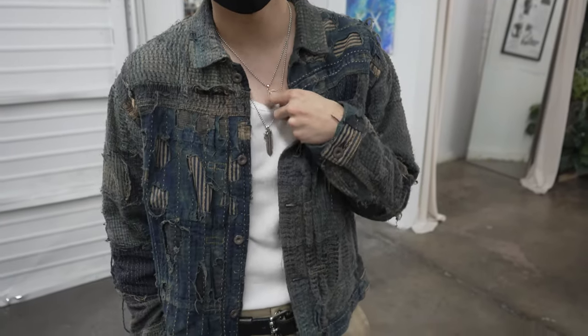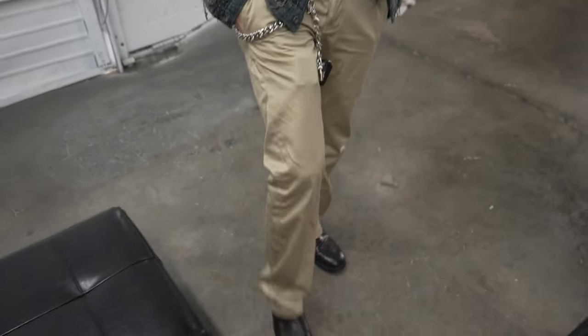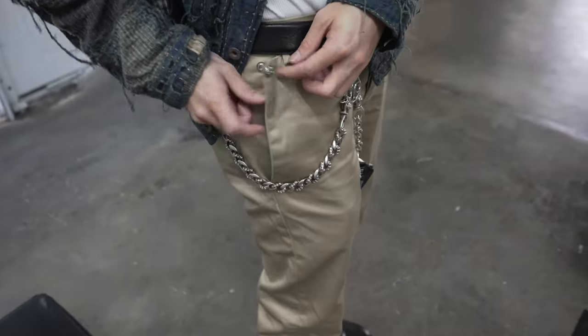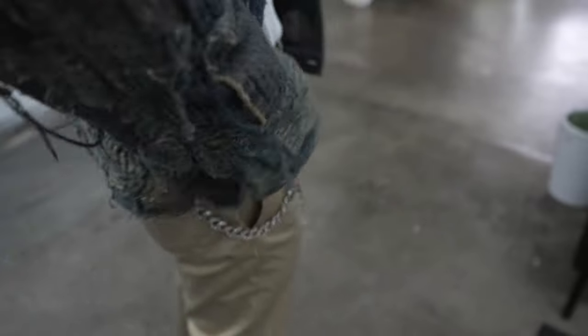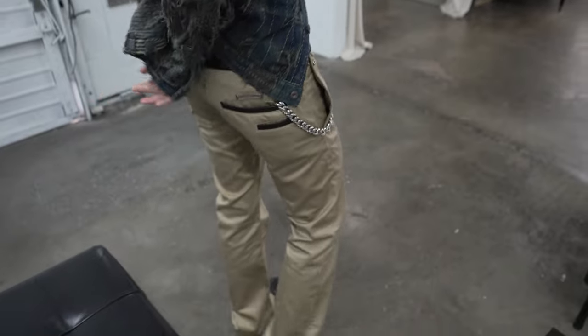Capital V2 Boro jacket. Uniqlo tank top. Same necklaces I always wear. Chrome Hearts flared trousers in the satin khaki with the full kit hardware on the fly — the snap button, cross ball, leather, scroll banner, and knife pocket. Gweedies.